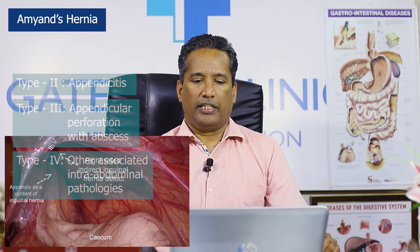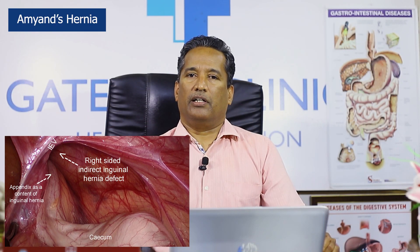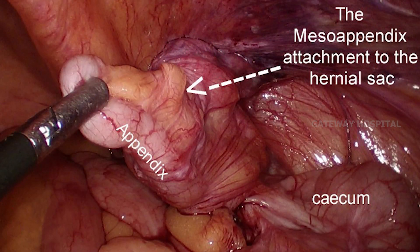Here is Amyand's hernia. You can see it has formed a sliding component in the indirect inguinal hernia on the right side. This appendix needs to be brought into the peritoneal cavity, because if you divide the sac and the appendix gets injured, there is a chance of the mesh being infected if you place it. So if there is any injury to the appendix, it is better to avoid placing the mesh during the same surgery.